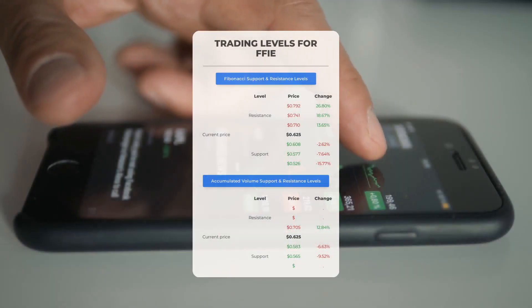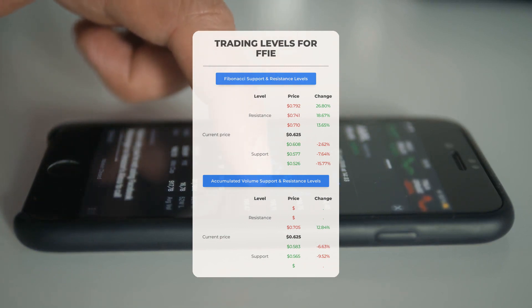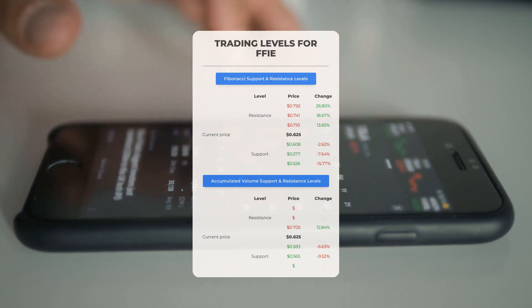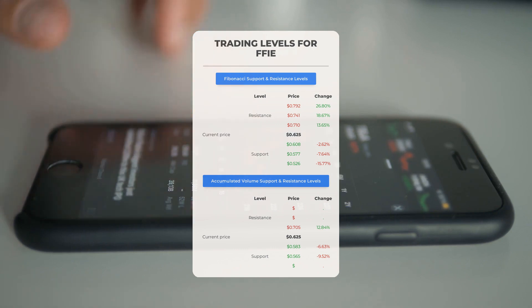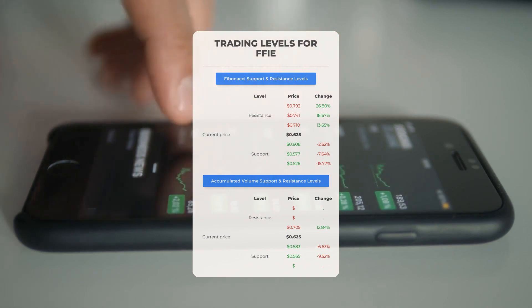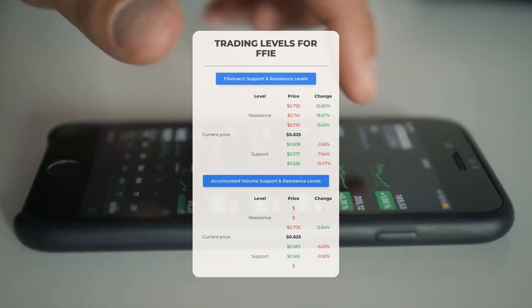Now let's discuss some potential day trading levels for Faraday Future Intelligent Electric. In case of an upward trend, the first resistance level is at $0.705. If you don't own any shares, you may want to wait for this level to be breached before entering a position. For those already holding the stock, this could be a level to consider for swing trading. On the downside, Faraday Future Intelligent Electric encounters its first support level at $0.583. If this support level holds, it could be a good entry point anticipating a rebound.